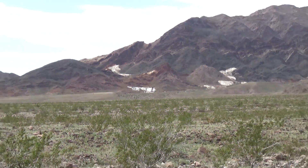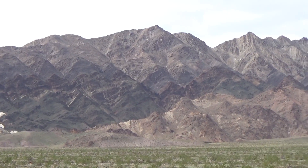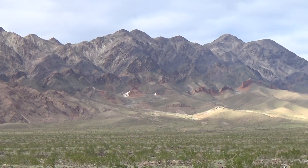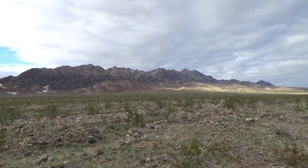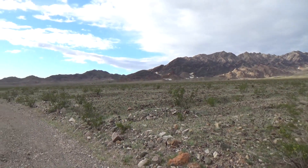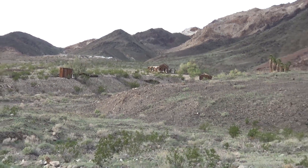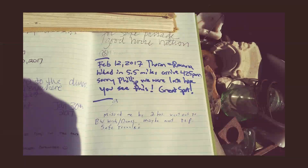Here are a couple of wider views of the Ibex Hills. Well, we missed Phillip — he'd already taken off for even more remote areas in his 4x4. But we decided to leave him a note because I was pretty sure he was going to come back this way. He saw it and he emailed me a photo of his reply. Hi Phillip!